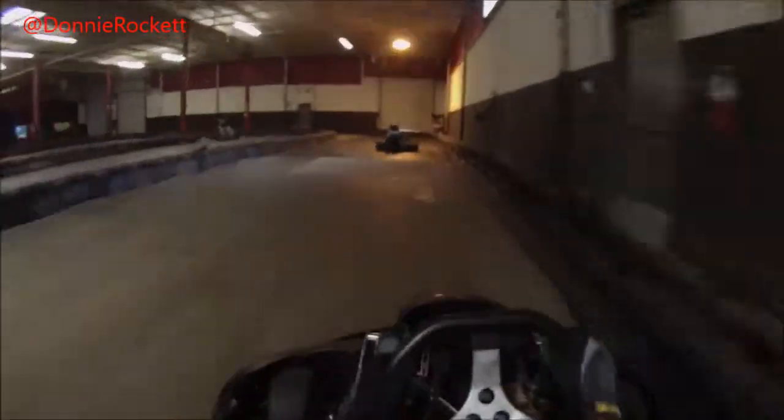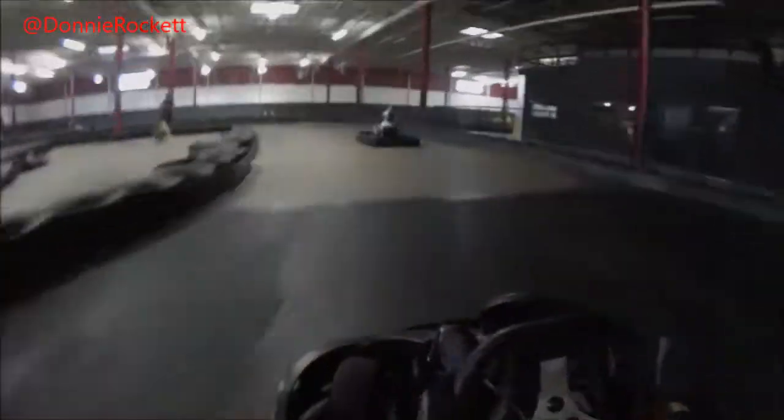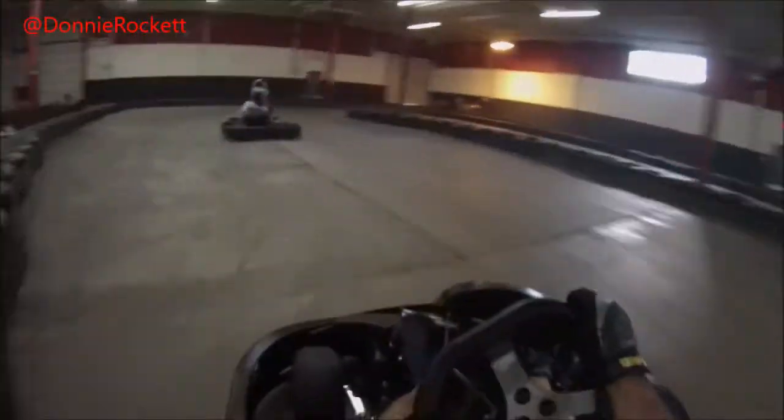It got me 3rd on the month, so I guess my line is halfway decent. If you kind of follow my path around here, you should do fairly well yourself.